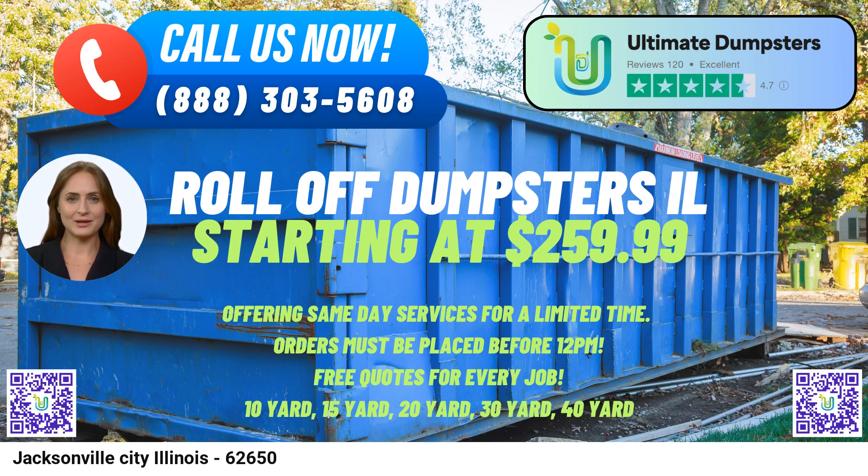Let's discuss the dimensions and usage of different dumpster sizes. The 10-yard dumpster has dimensions of approximately 12ft long x 8ft wide x 4ft tall. This size is ideal for small-scale projects like garage cleanouts, yard waste removal, or waste disposal from minor home renovations.